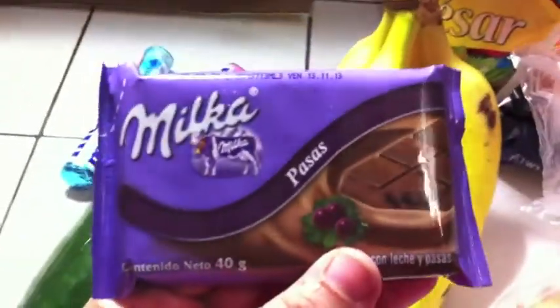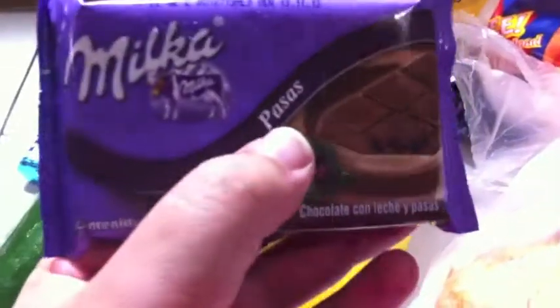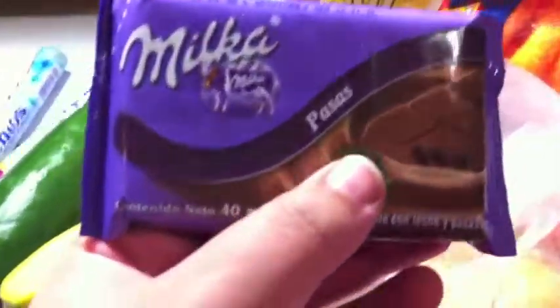Picked up a few bananas, a cucumber, and also these two little packs of Mentos to place in my purse. My husband picked up a little candy bar he'll probably eat later — it's called Peces, which is milk chocolate with raisins.